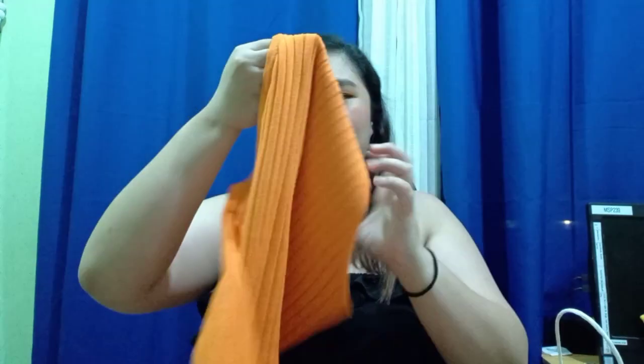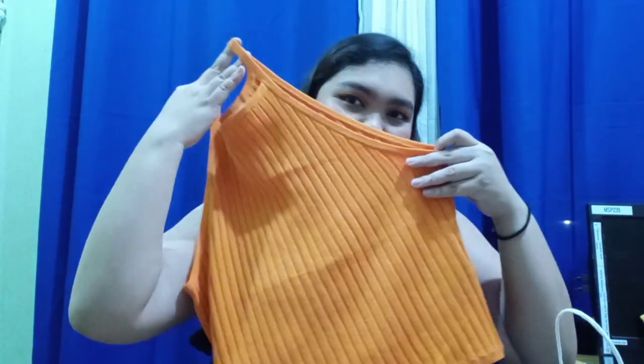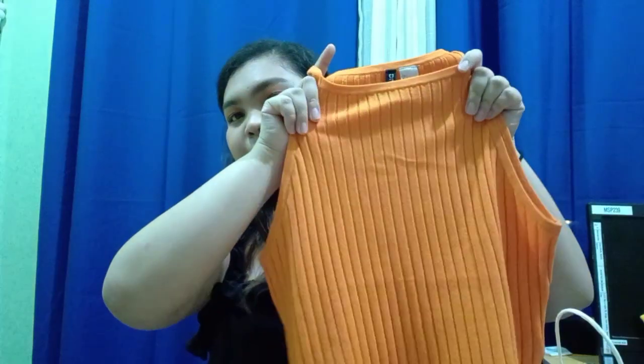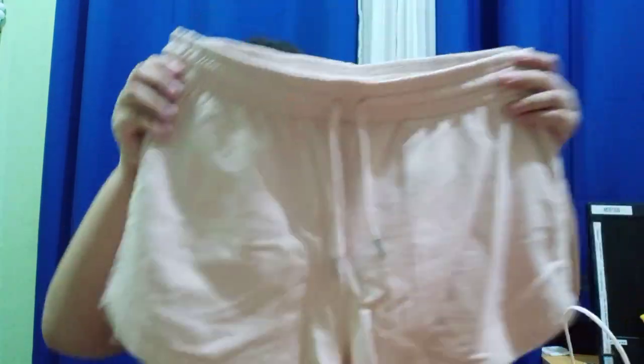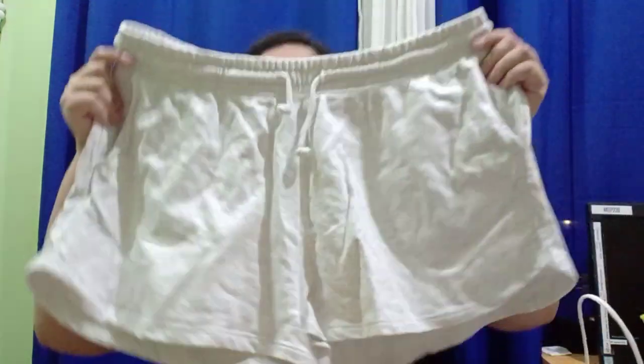The first H&M item is an orange top — I really love the color. I haven't worn it yet, but it's a casual top you can wear anywhere. I also love buying shorts at H&M; they're very comfortable. I have a lot in different colors — neutral and summer colors. I got them in this color, grey, black (which I'm wearing today), and white.